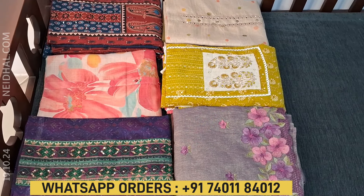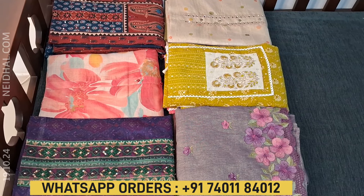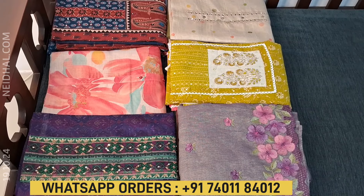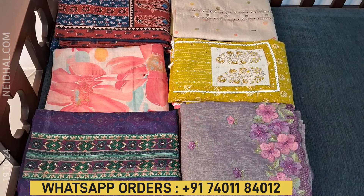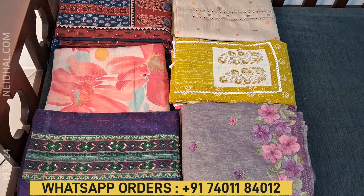Hello viewers, welcome to NEDAL online. In this video we will be seeing six designs in designer, regular, and fancy dress materials, price ranging from 1199 to 3499.